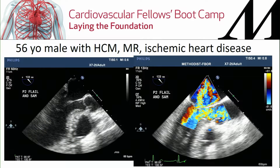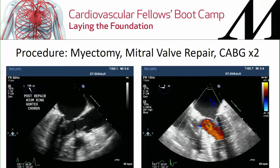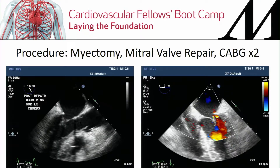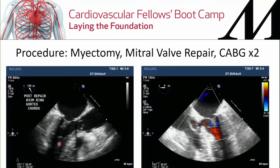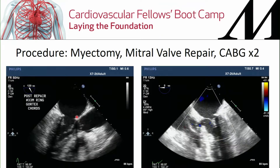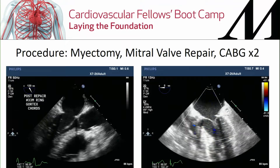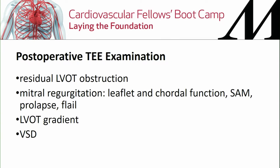This is the SAM-related MR jet. We performed a myectomy, mitral valve repair, and CABG times two in this patient. You can see post-repair that the bulging septum has been resected, there is no systolic anterior motion of the mitral valve, no flail posterior leaflet, and the leaflets are closing with systole appropriately.